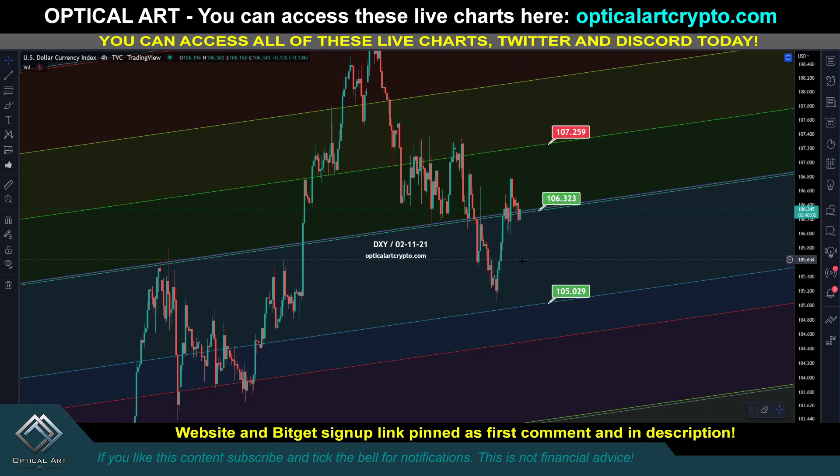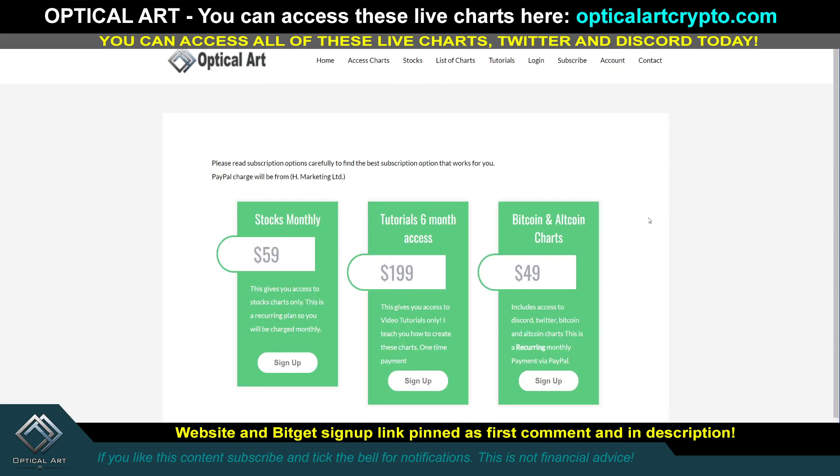The DXY had a nice push up. I told you this was our support — we almost came down to it, got close, and pushed up. So currently we're teetering right now. If the DXY continues up, your current support is 106. If the DXY continues up, that is bearish for Bitcoin. Your next resistance is around 107.27. If you start seeing the DXY come down to support again, that would be bullish for Bitcoin.